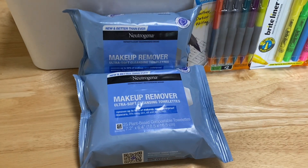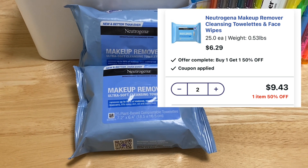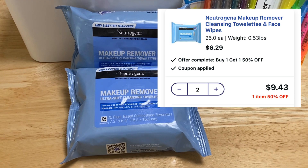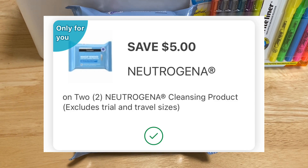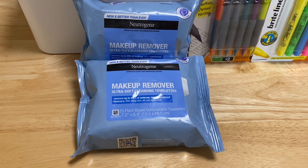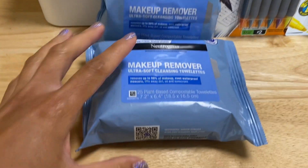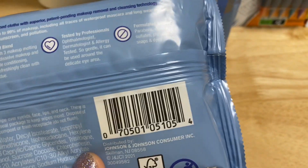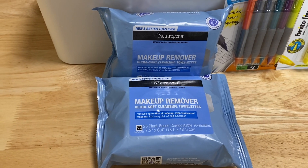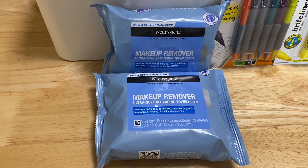I picked up the Neutrogena Makeup Remover. They are $6.29 online and they are buy one get one 50% off, so the second item is half — $3.14. Total is $9.43. I have a $5 off two digital coupon, so that brought my total to $4.43. There are two Ibotta rebates attaching to this — one is $4 and one is $1 — wait, one is $4 and then one is for $1, so I got back a total of $6 in Ibotta, making them completely free plus a $1.57 money maker.